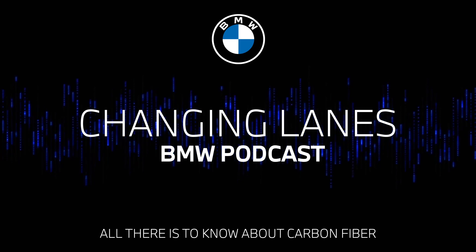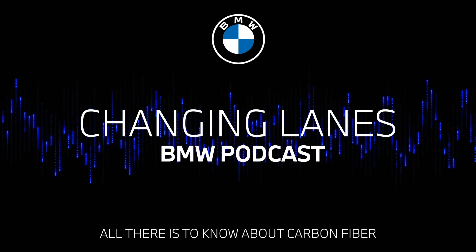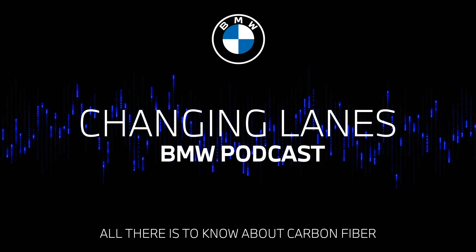Changing Lanes, the official podcast of BMW. A big welcome to this episode of Changing Lanes, the official podcast of BMW. My name is Nicky Shields. And I'm Jonathan Tilly.